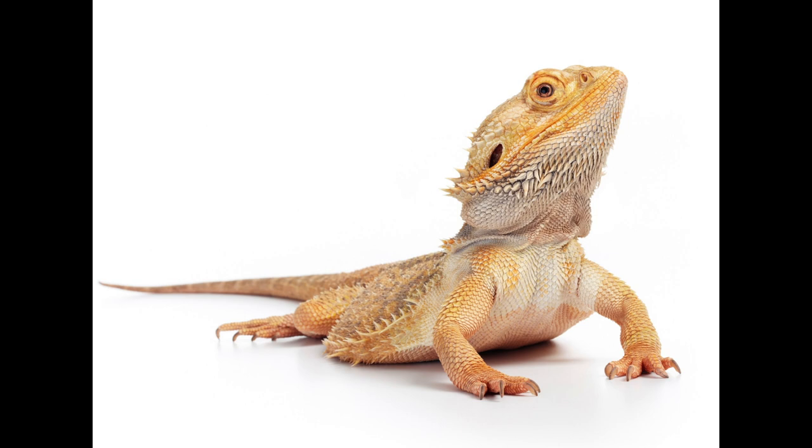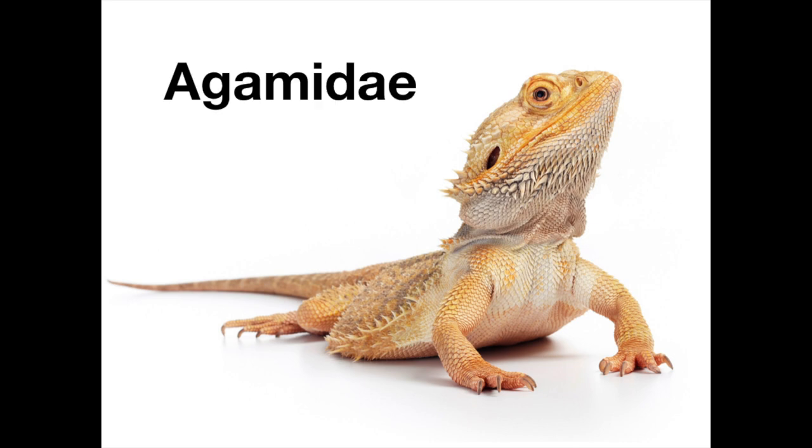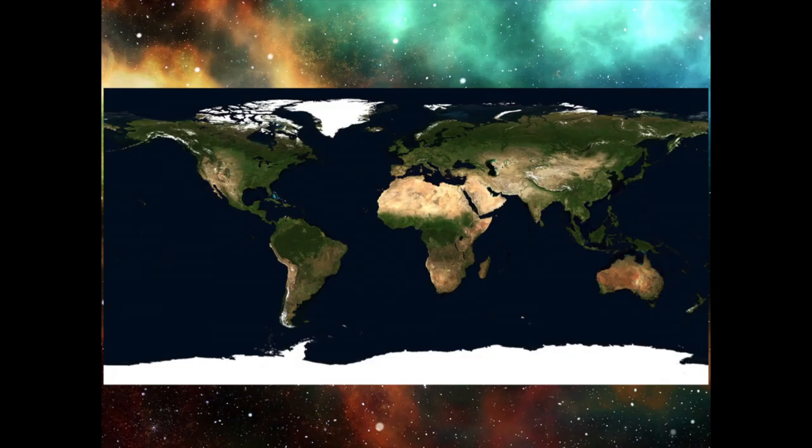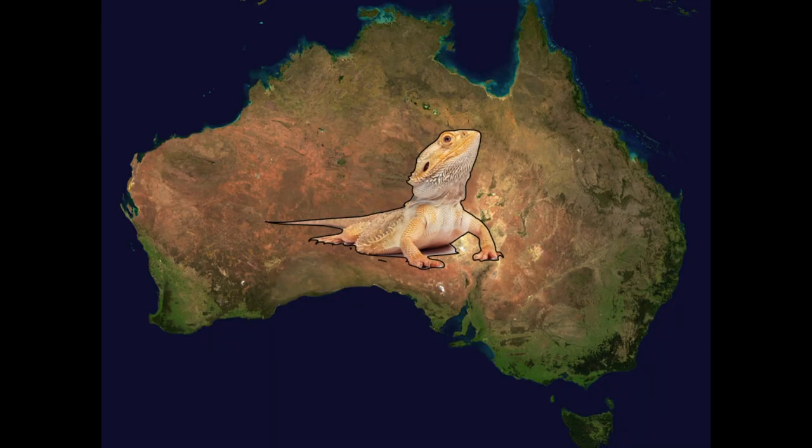Bearded dragons are lizards in the genus Pogona. There are eight recognized species of bearded dragons out of about 300 species of lizards in the family Agamidae, which are commonly also referred to as Agamids. Agamids are only found in this part of the world, but the eight species of bearded dragons are confined to the continent of Australia.